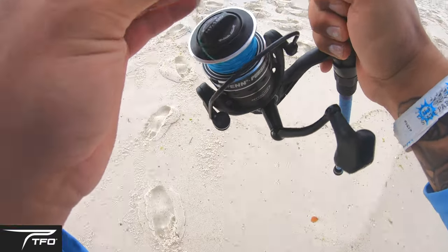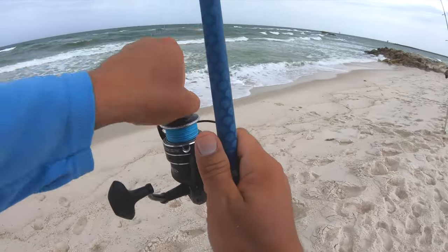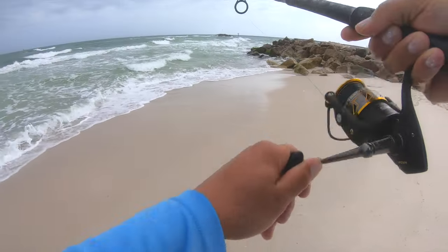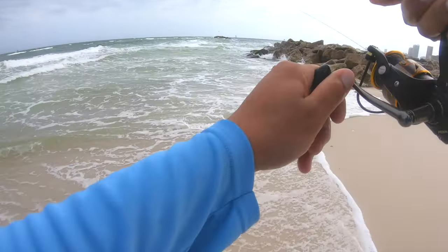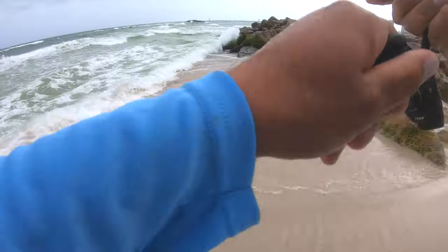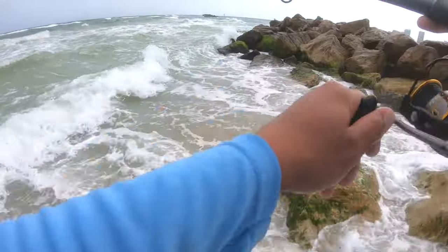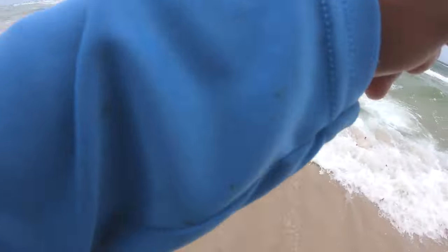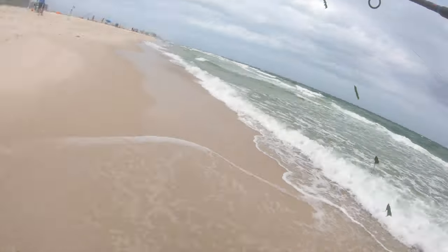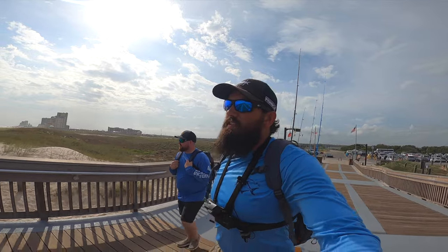Man, that TFO rod can freaking sling some baits. There is so much grass over here — we can't even keep lines in the water. It gets full of grass and washes on down the beach. This one washed over into the jetties while I was trying to clean up another rod. Y'all look at all that grass right there — can't even keep a line in the water.